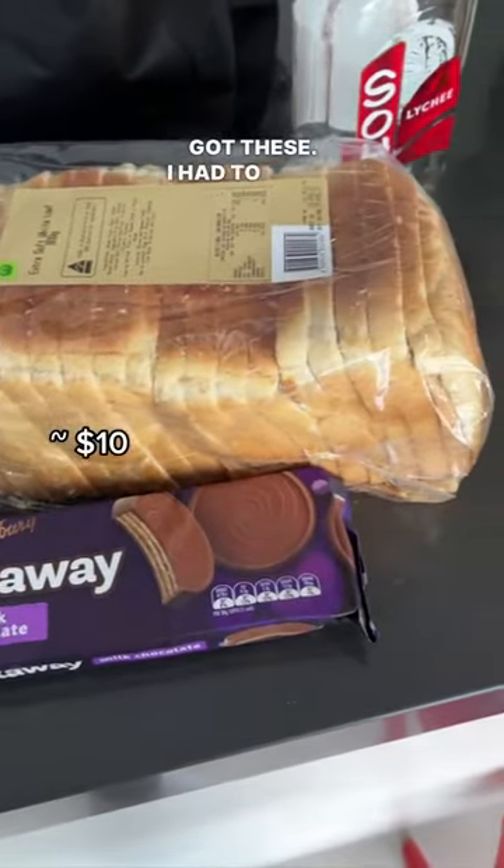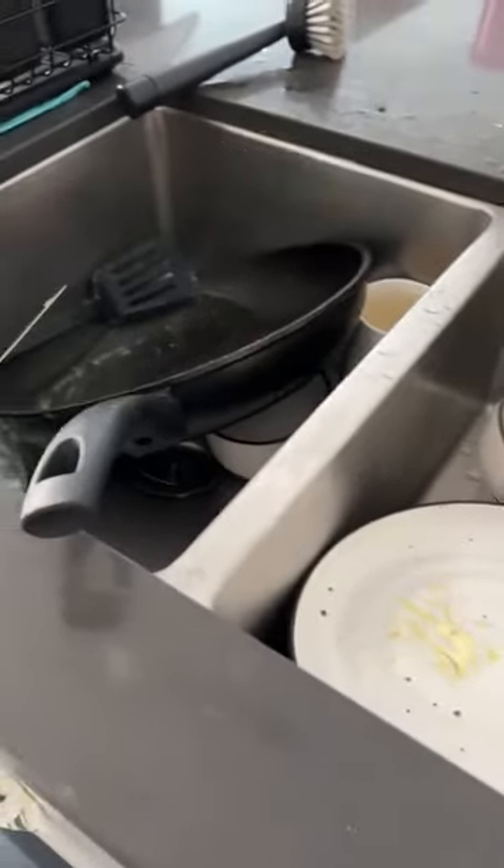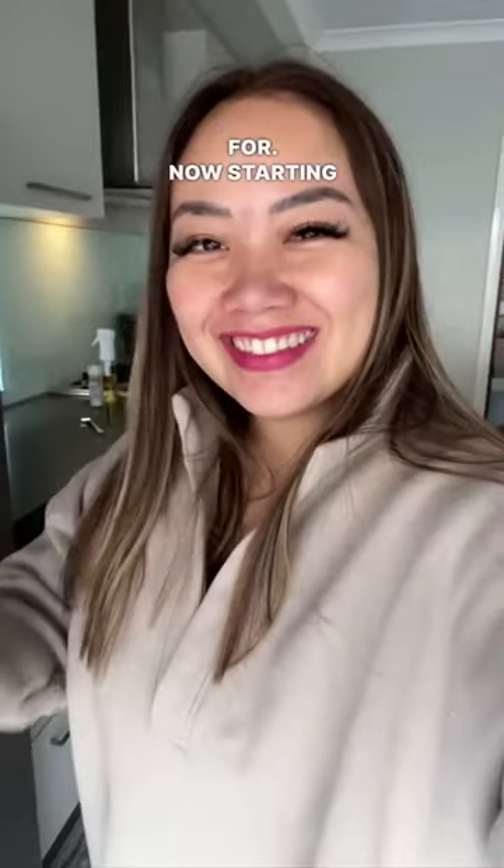I went to BWS and got this lychee liqueur, which is so yum. And then from Woolies I got something to clean up the dishes. Then I had spam and eggs, which is so yum. And that's all for now — starting work, bye!